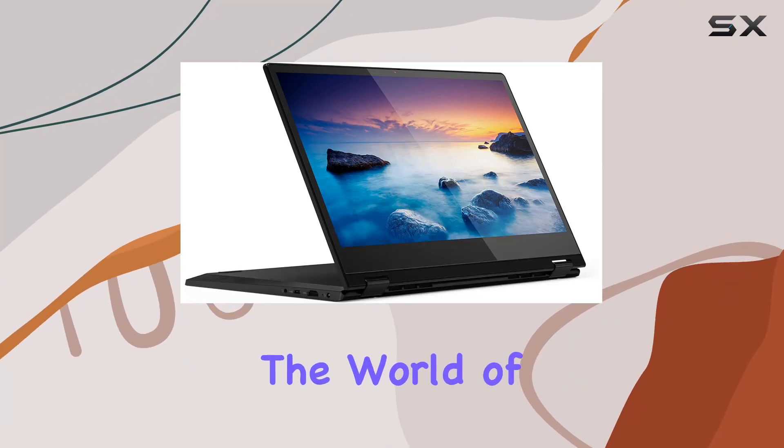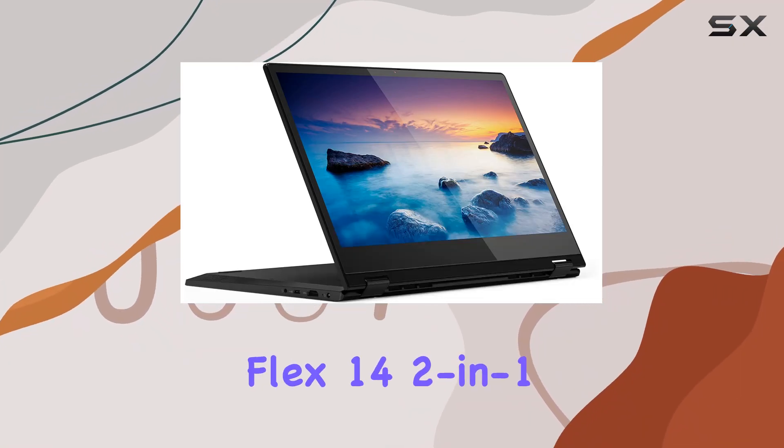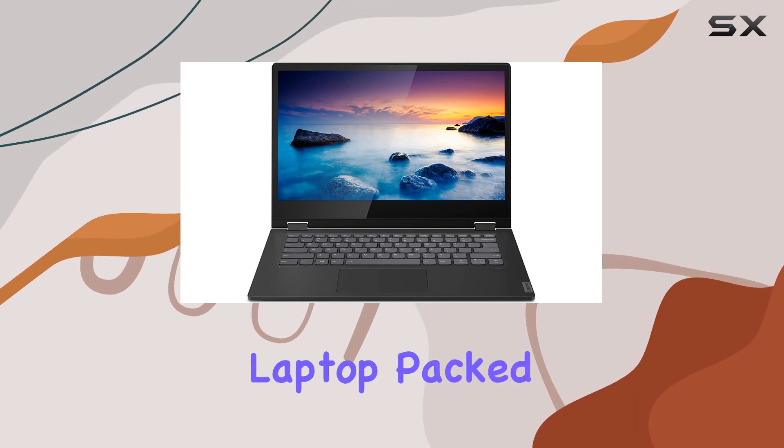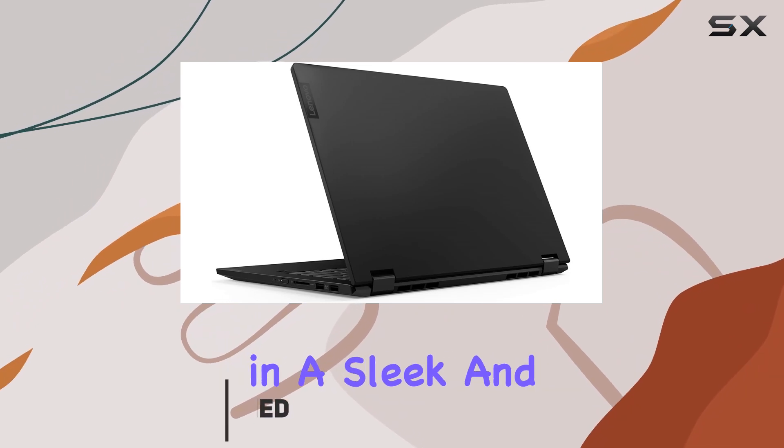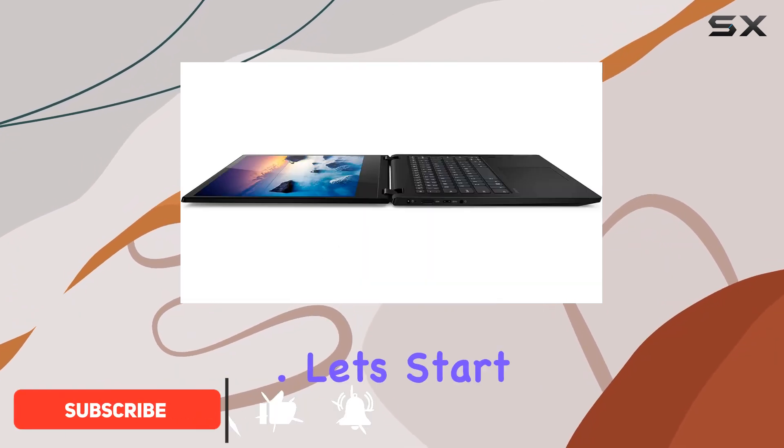Today, we're diving into the world of versatility with the Lenovo Flex 14 two-in-one convertible laptop. Packed with features designed to enhance both work and play, this device is a powerhouse in a sleek and compact package. Let's start with the display.